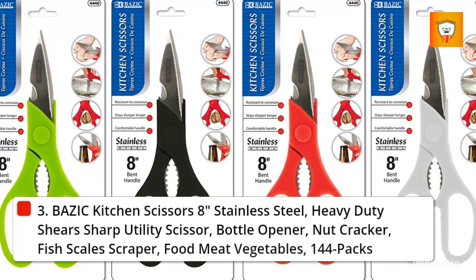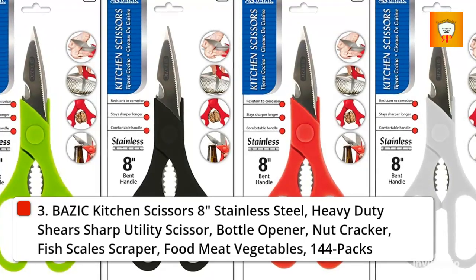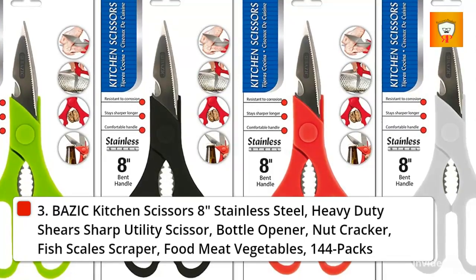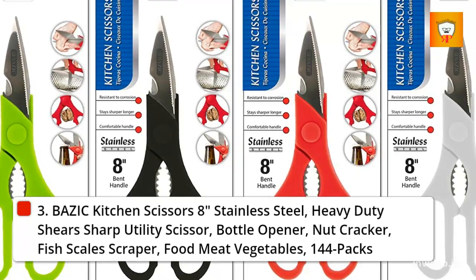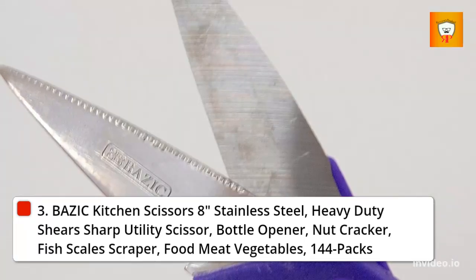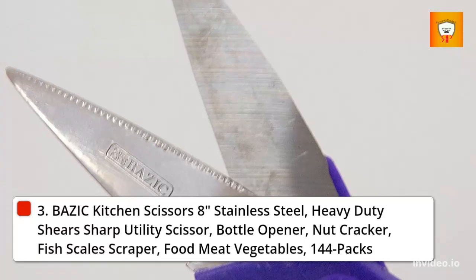Number 4: Basic Kitchen Scissors, 8-inch stainless steel heavy-duty shears, sharp utility scissors with bottle opener, nutcracker, and fish scales scraper — available in a 144-pack. Heavy-duty shears with a cutting edge that stays sharper longer, offering clean and precise cuts. Straight handle. Item measures 8.25 by 3.25 inches.